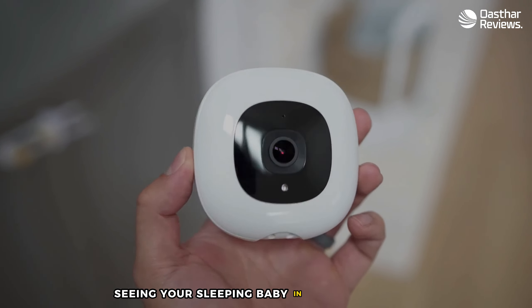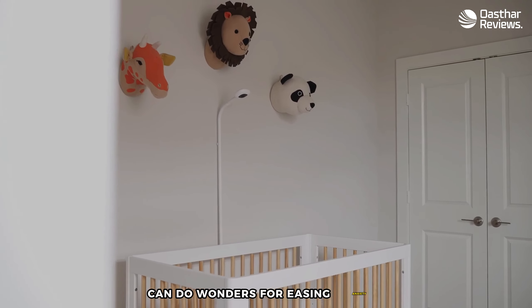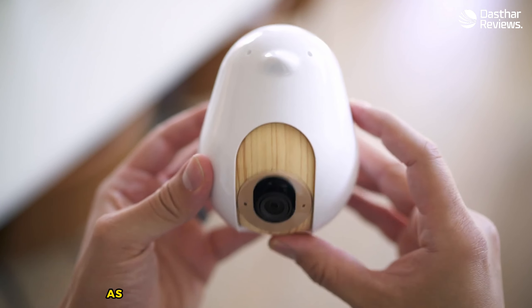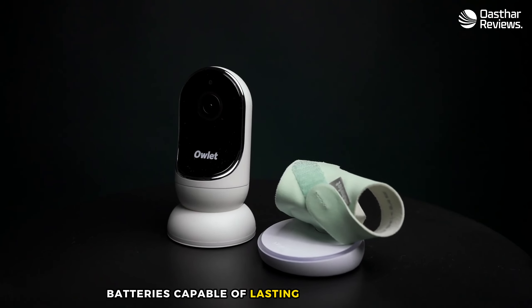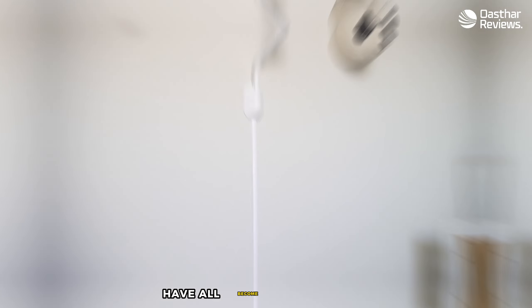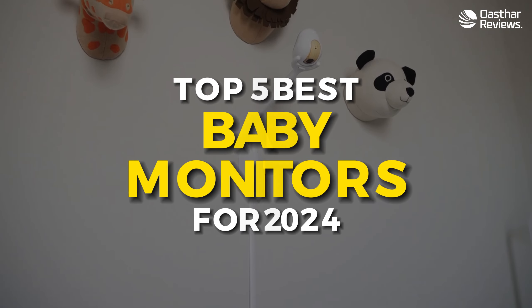Seeing your sleeping baby in excellent detail breathing peacefully can do wonders for easing anxiety in the early months of parenthood. Fortunately, as the baby monitor landscape rapidly evolves, clear picture and sound quality, batteries capable of lasting through the night, and hardware sturdy enough to survive toddlerhood have all become commonplace.